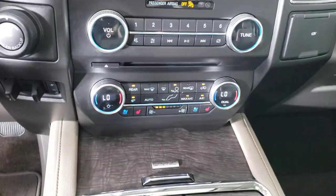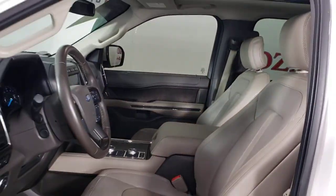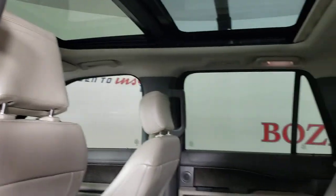Apple CarPlay and/or Android Auto, panoramic roof, navigation system, keyless entry, power passenger seat, heated rear seat, premium sound system, heated mirrors, satellite radio, fog lamps.